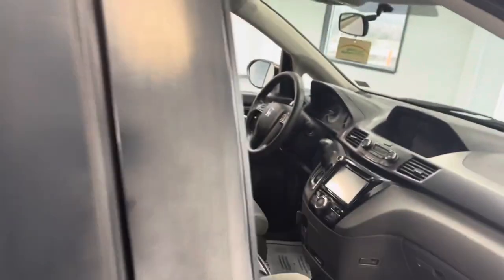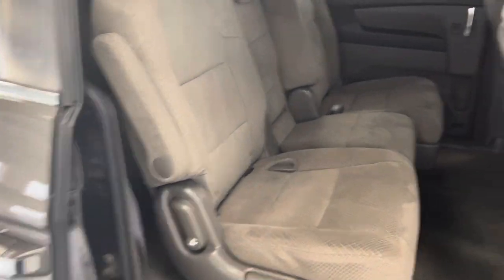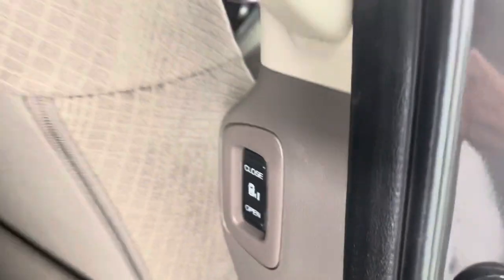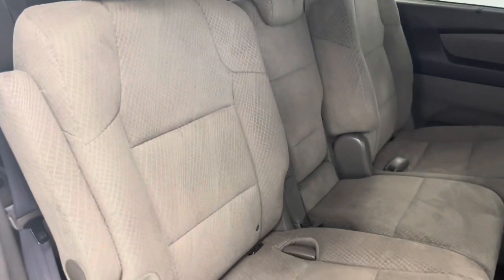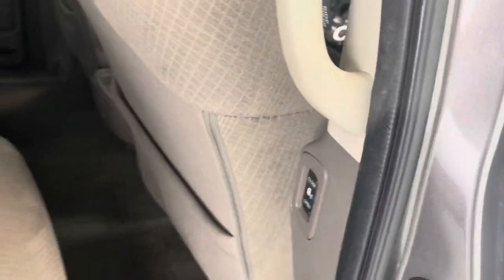Very spacious van here. Start thinking about those family vacations — going to the beach. I just popped the door handle open and it went on automatically. You do have the option right here to close and open. You have your bench seat right here, and this is going to fold down for the third row and slide all the way up for easy access. We're going to go ahead and hit that close button and it's going to close on its own — very nice feature.